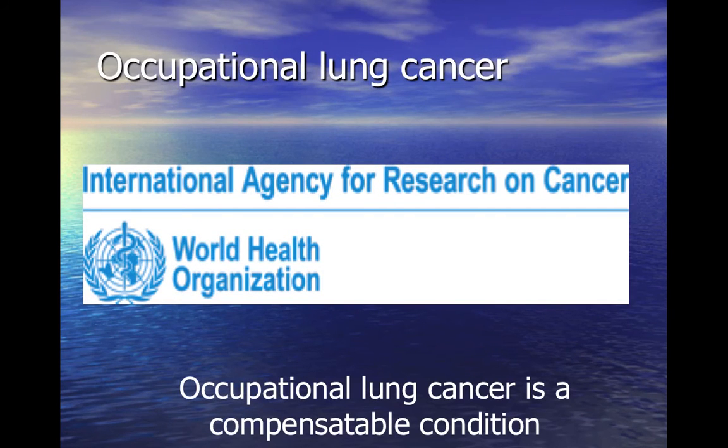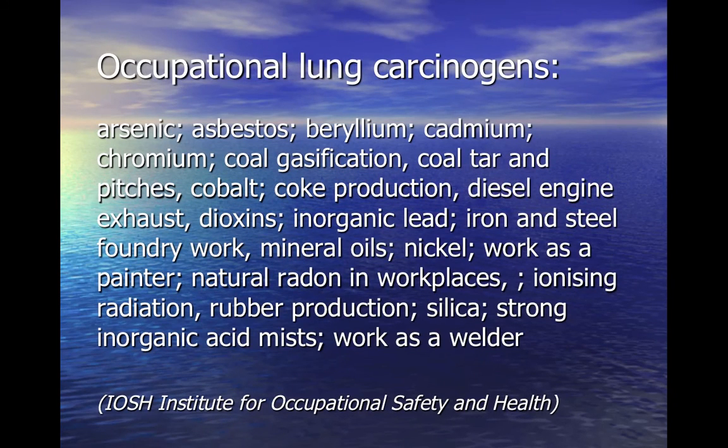The International Agency for Research on Cancer has identified numerous industries and exposures recognised to cause lung cancer. Despite this, only about 140 cases of occupationally caused lung cancer are notified per year, which is likely a significant underestimate as the occupational link is not always recognised.